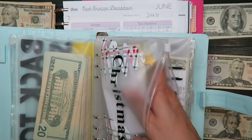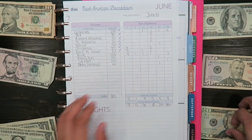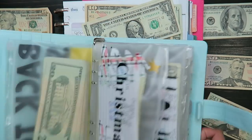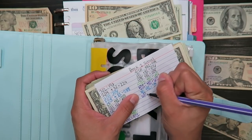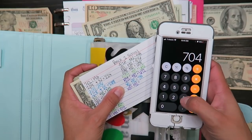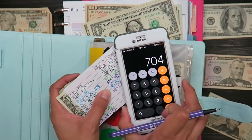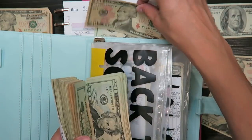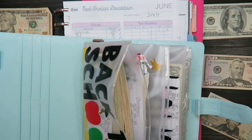I really need to exchange these for bigger bills eventually. For back to school, I'm stuffing $32: twenty, thirty, thirty-one, thirty-two. I currently have $704 in back to school, so $704 plus $32 is a total of $736.